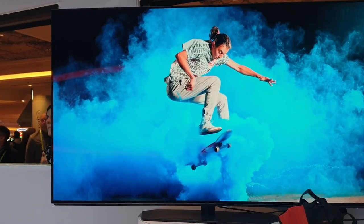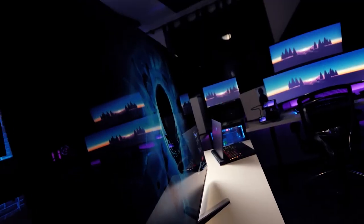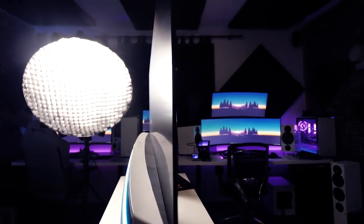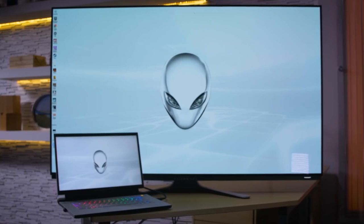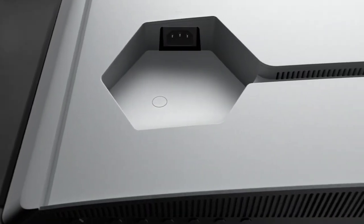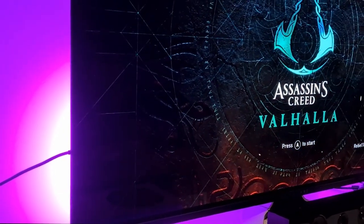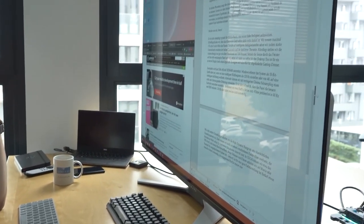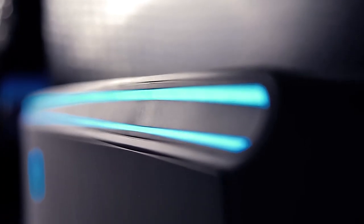Another standout feature of the Dell Alienware 55 OLED is its design. The monitor has a sleek and stylish look, with slim bezels and a minimalist stand that complements any setup. The monitor is wall-mountable, allowing you to save desk space, and the stand is adjustable so you can find the perfect viewing angle. The display is also equipped with personalized RGB illumination that can be manipulated through the built-in OSD.